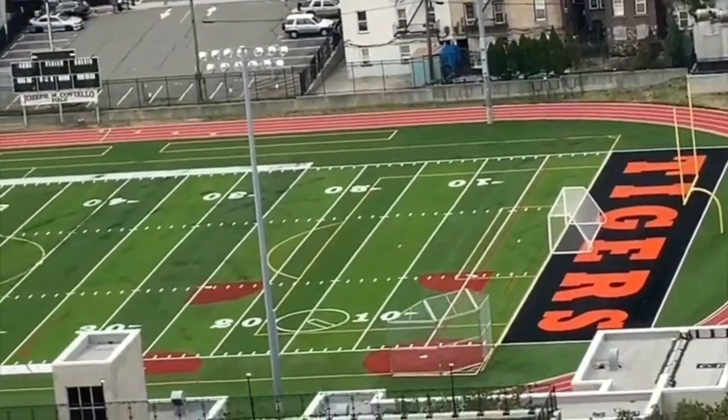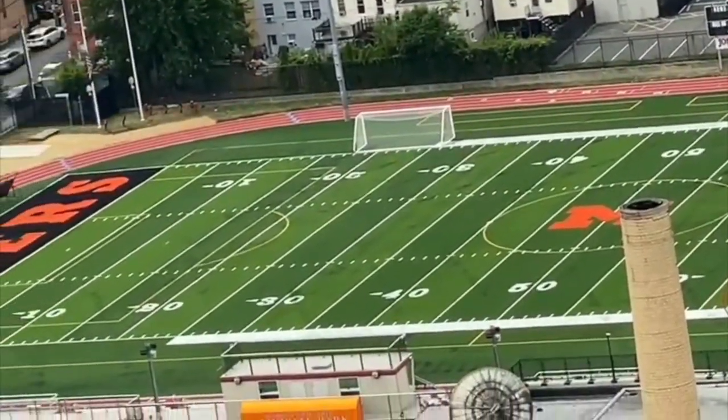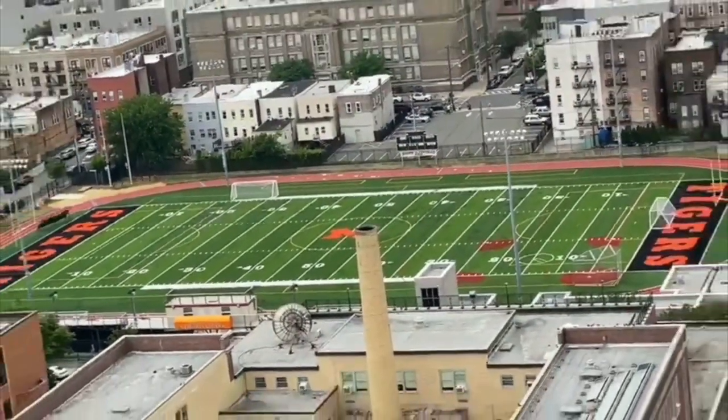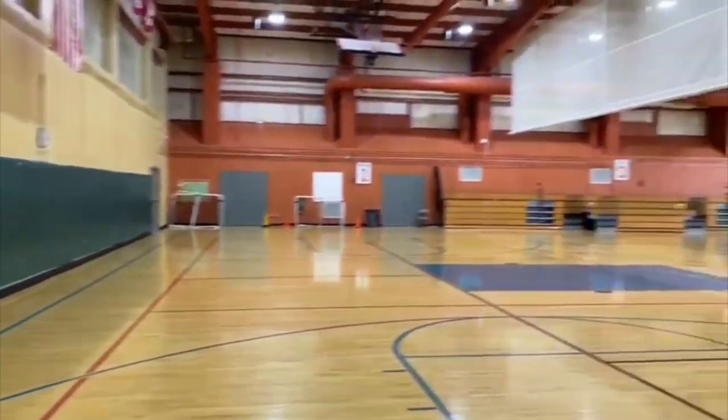Here we have the field — as you can see, it's brand new. It has a new track and new features. We have not used the field at all yet. We share the field with the high school. When we're out there you'll soon find out. This is the gym area that we have.